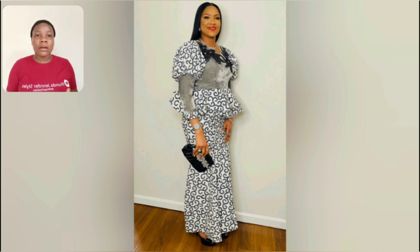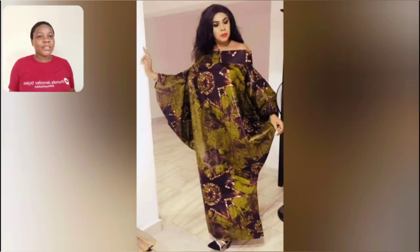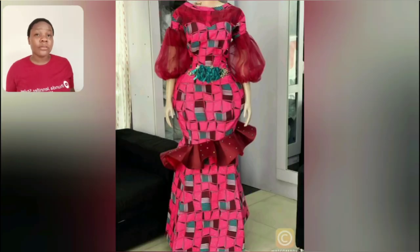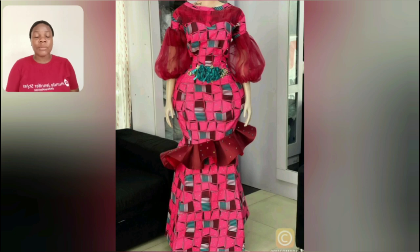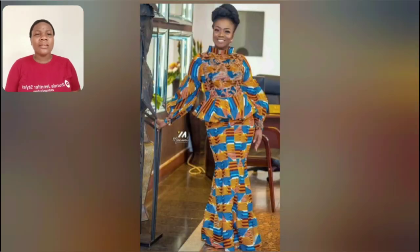This particular one is an off-shoulder booboo adere gun style. So if you love off-shoulder style adere, or you can even use akara to design that particular style, even lace is good to go. This particular one is a gun style — very beautiful, very mature, for the mature lady.